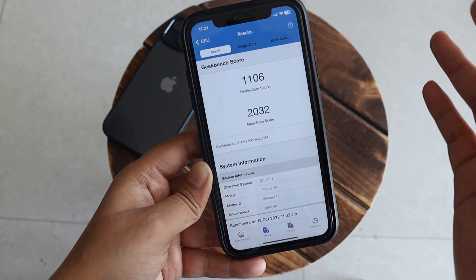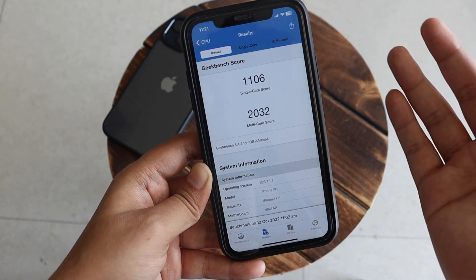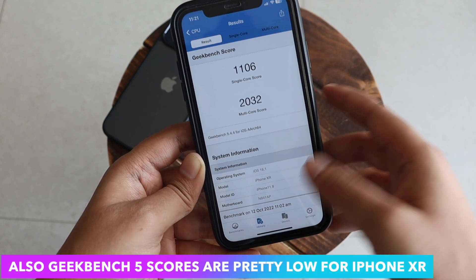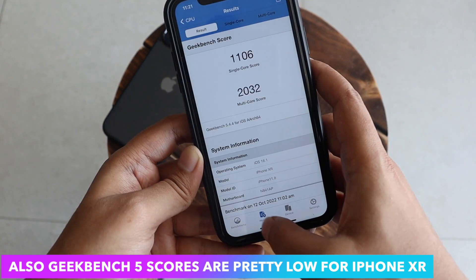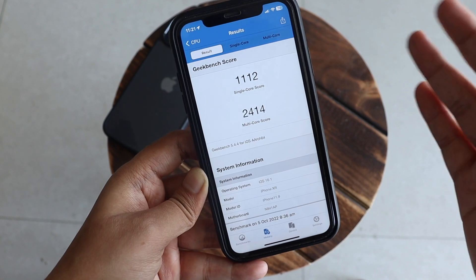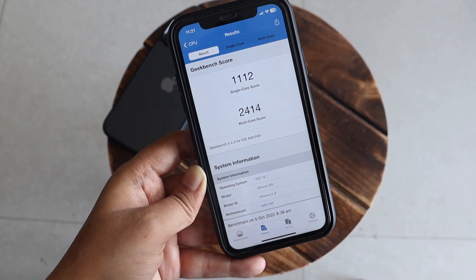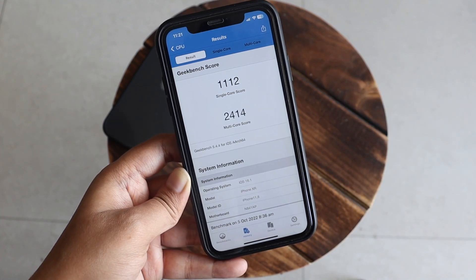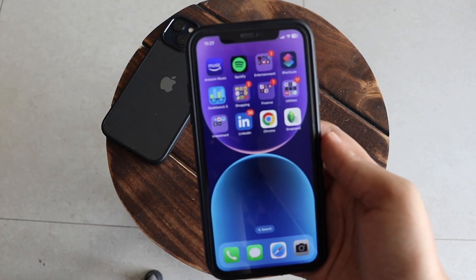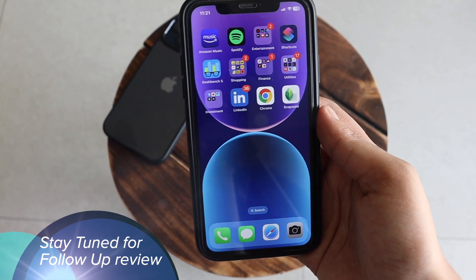Running Geekbench 5, the scores for iPhone XR are a bit low with this update — single-core came in at 1106 and multi-core at 2032. Looking back at the history, the iOS 16.1 Beta 4 scores were slightly better, but I just updated last night so background processes are likely affecting the scores. I'll give a final verdict on battery and performance in a follow-up review over the weekend.